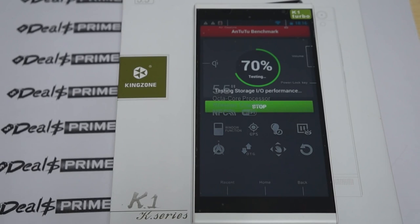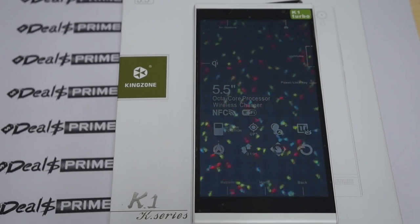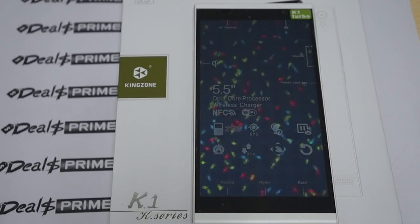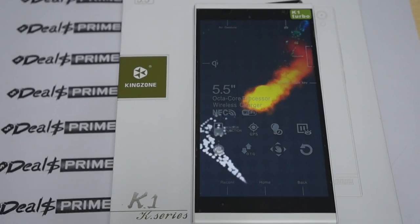This has a 5.5 inch 1920x1080 resolution screen. Just a reminder to like our video and subscribe to the DiosPrime.com review channel. There should be a link to this Kingzone K1 inside our YouTube video description.